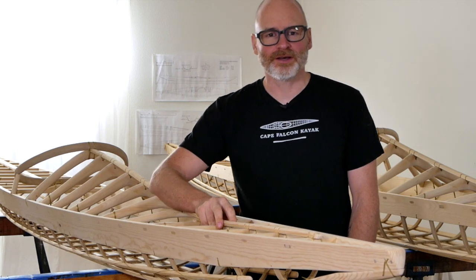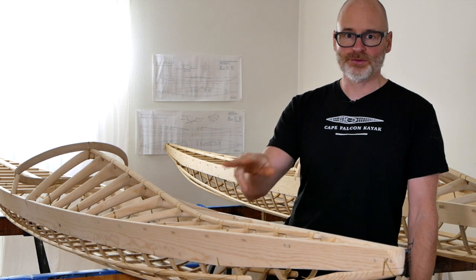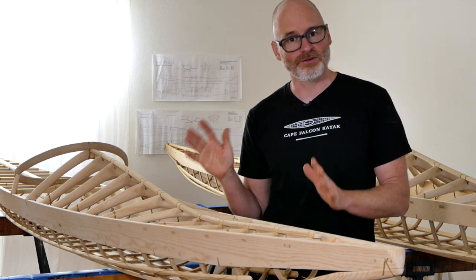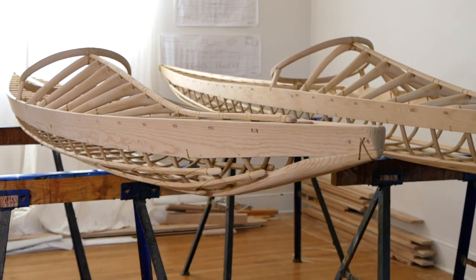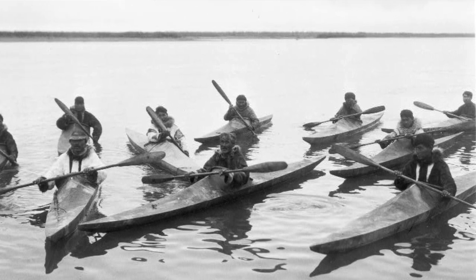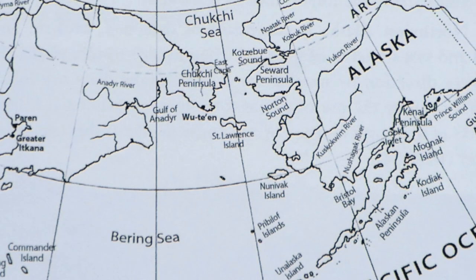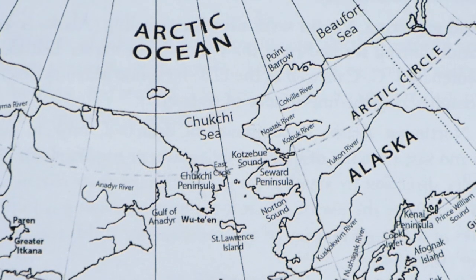Brian Schultz here with Cape Falcon Kayak, and I'm really excited to share with you today two traditional Inuit hunting kayak replicas that I just finished building here in the shop. The kayaks you see beside me are Northern Inupiaq kayaks, which are the traditional hunting kayaks of the cultural group that spans from roughly around the area of Norton Sound all the way up to the very far north in Alaska.